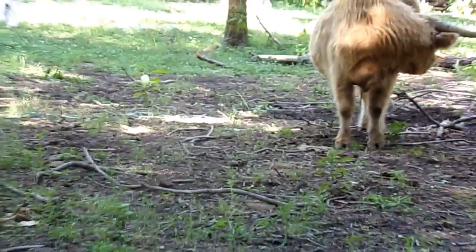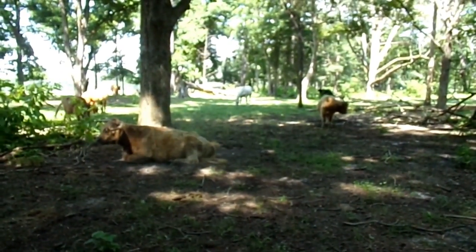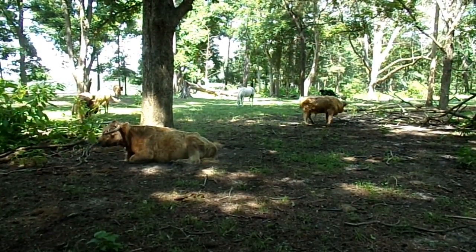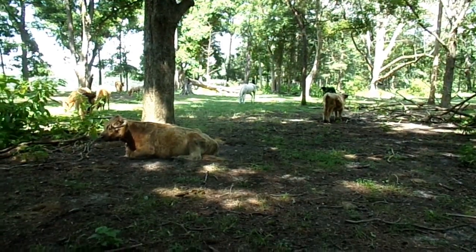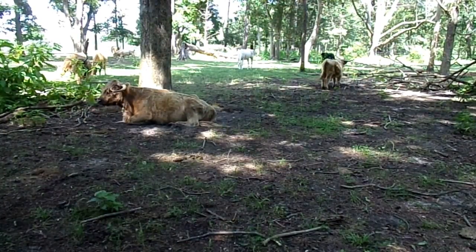Bulls can get up to about 1,800 pounds, and cows can get up to around 1,100 pounds, so they're a little bit on the smaller side for cattle. But they're really neat and have a really good history.